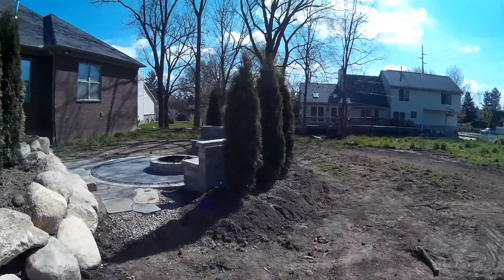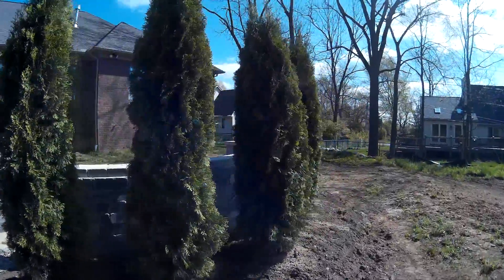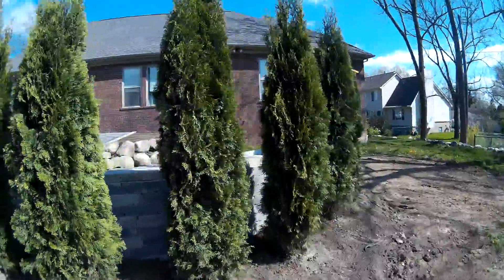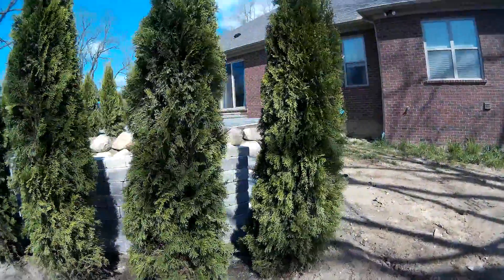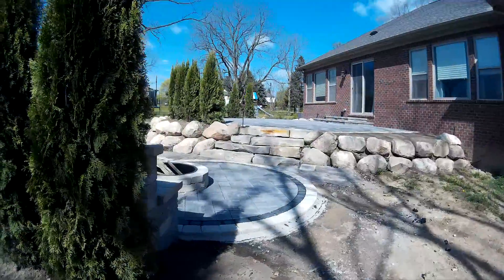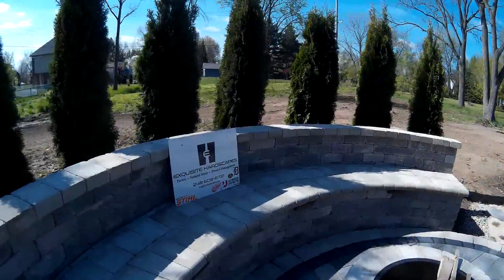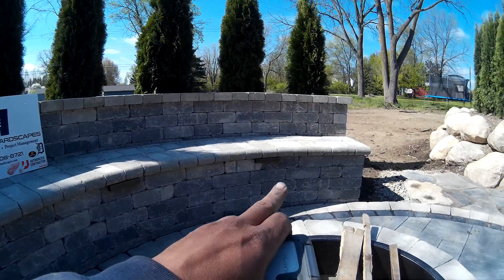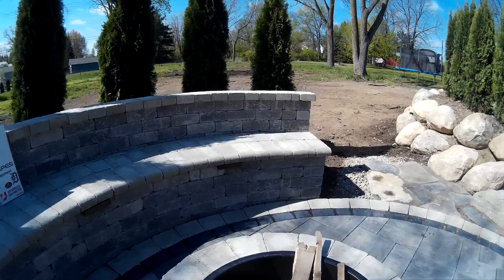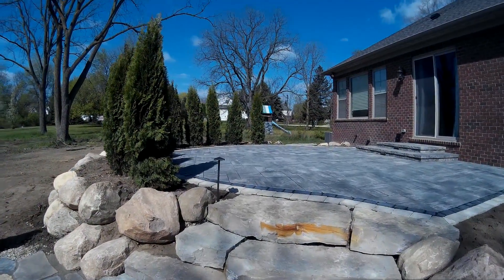The homeowner decided to put the privacy arborvitae behind the seat wall. The seat wall has three LED lights in it — there, there, and there. We also put an LED light at the top of the staircase to highlight the staircase.